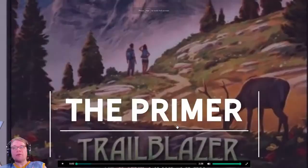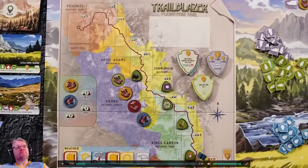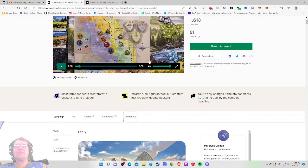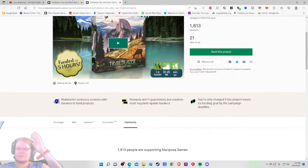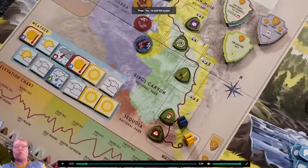Trailblazer gives players the experience of a 12-day hike exploring the John Muir Trail in just about 60 minutes. Immediately I got a little bit of a disconnect there — I love the fact that they spotlighted the time length, but the listing clearly says 30 to 120 minutes and you say it's about 60 minutes. Little things like that irk me, but it looks cool.